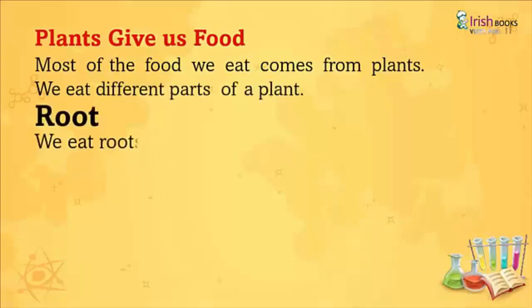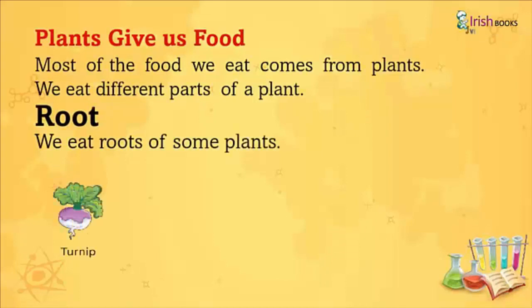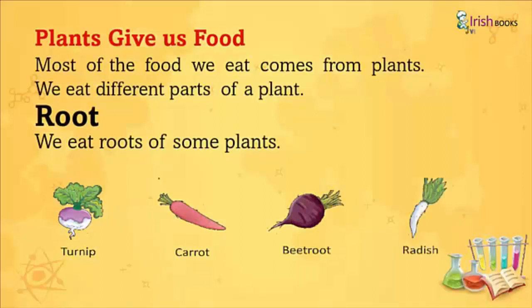Roots: We eat roots of some plants like Turnip, Carrot, Beetroot, and Radish.